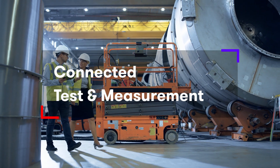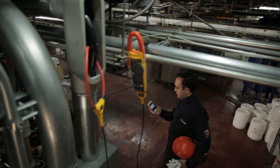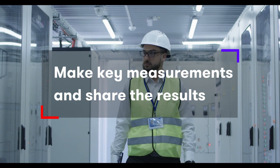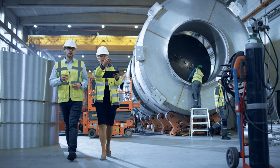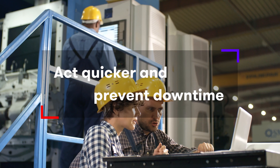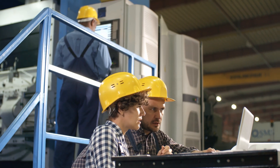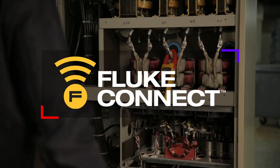Connected Test and Measurement is equipment that can temporarily or permanently capture information on how a process, piece of equipment, building, or individual part is performing. This information can then be shared either locally or via the cloud, allowing for better insight and improved, faster decision-making in terms of plant maintenance and process improvement.